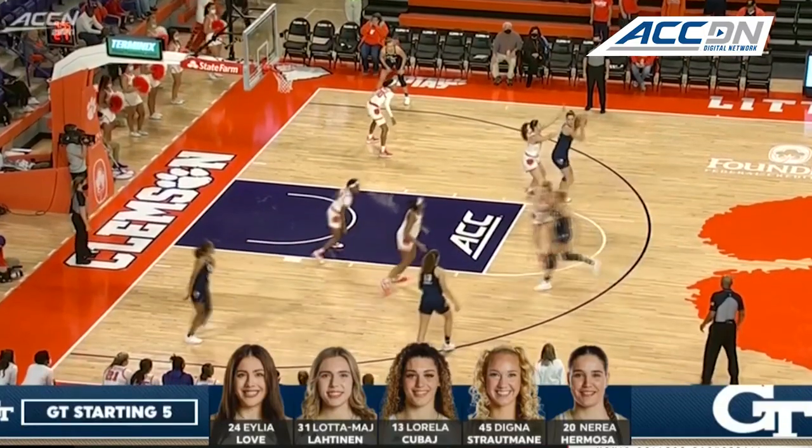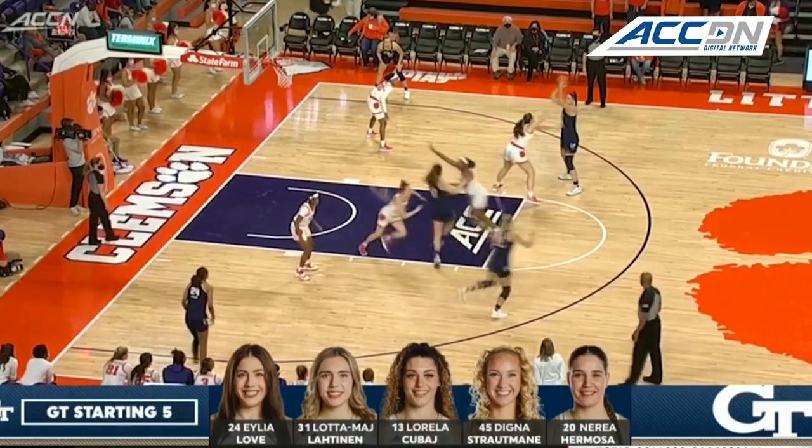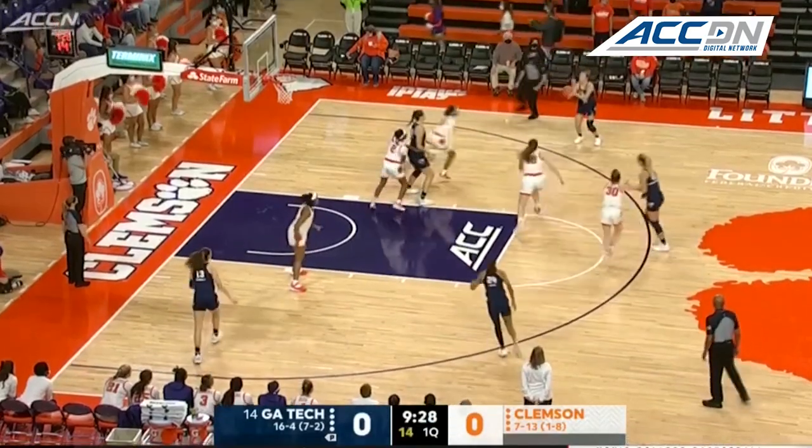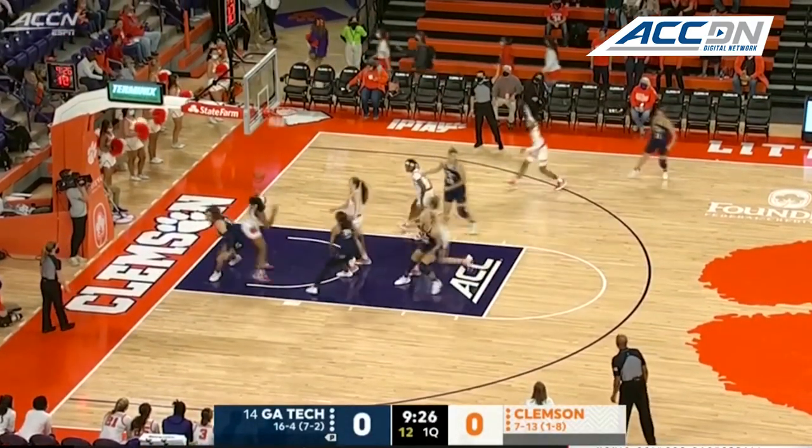For Georgia Tech, they're averaging just 61 and a half points a game. Stroutman to Hermosa, the kick to Lodomai, Lottnin for three.